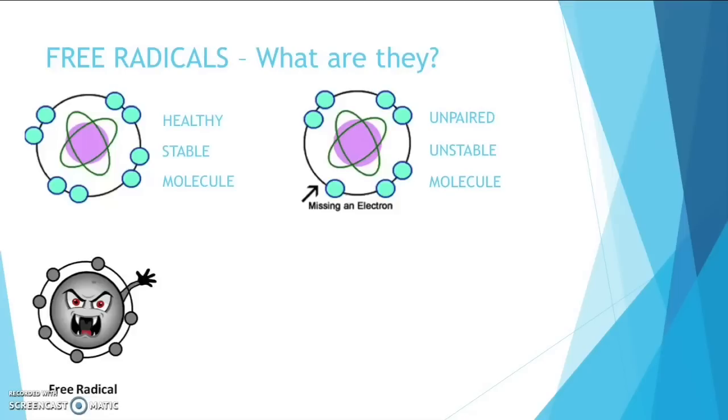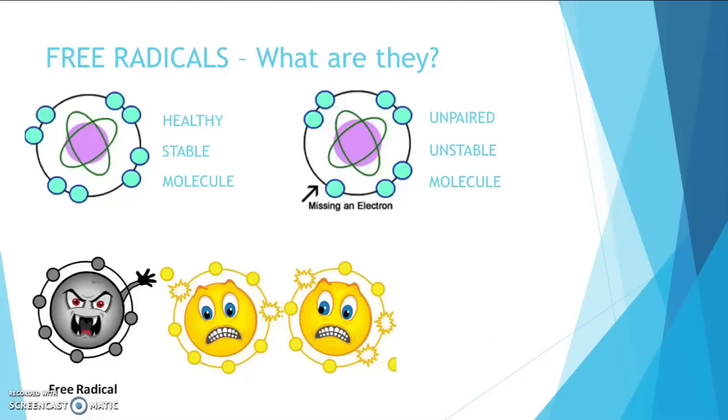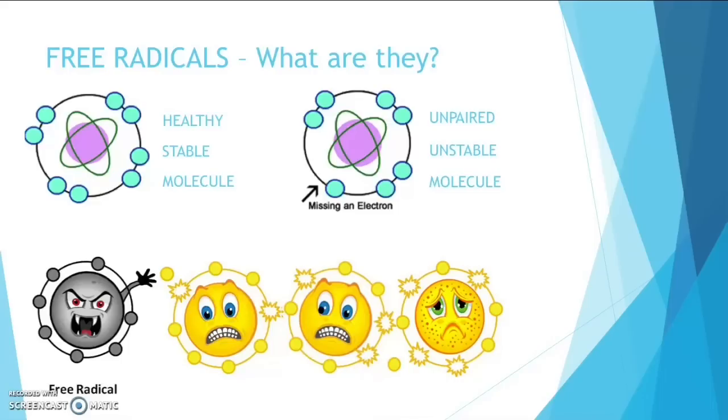Once you have a free radical, it starts to steal an electron from a neighbouring molecule, causing that molecule to become a free radical itself. The new free radical starts to steal electrons from the next molecule. This is how a chemical chain reaction is started, producing oxidative stress.